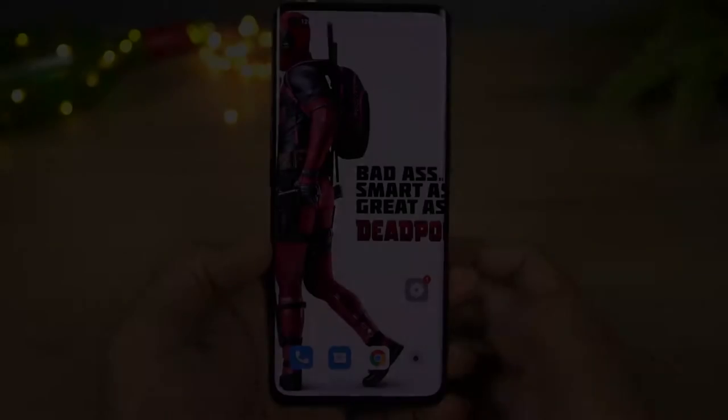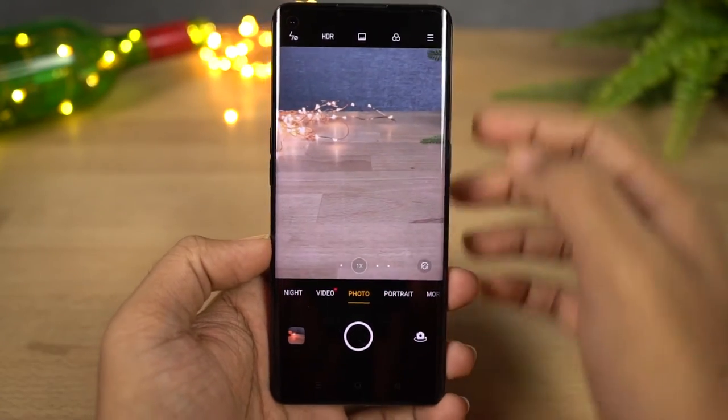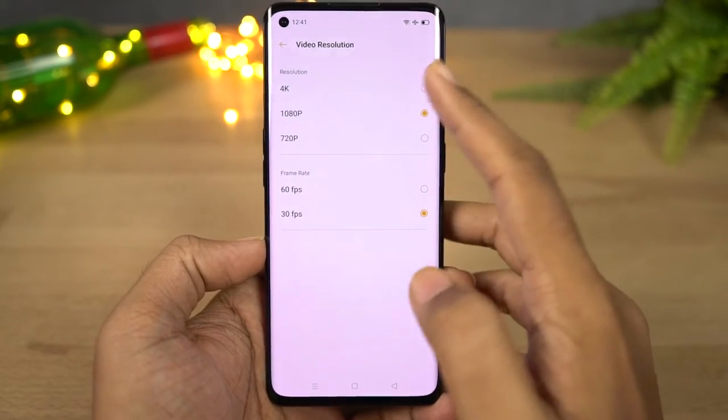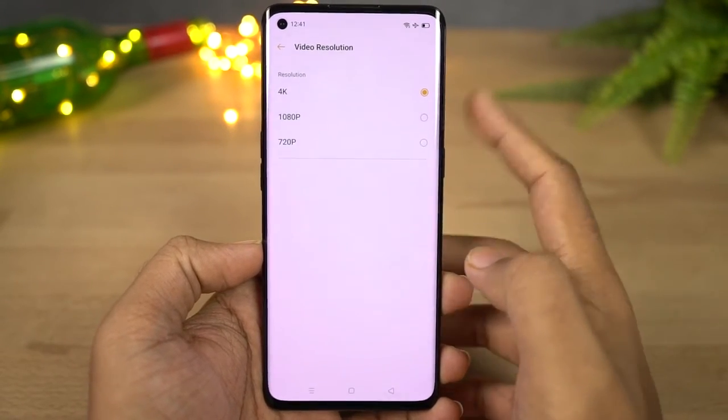This phone has support for recording video in 4K resolution. You can change the video resolution from the toggles at the top. Here's sample footage recorded in 4K resolution, downscaled to 1080p.